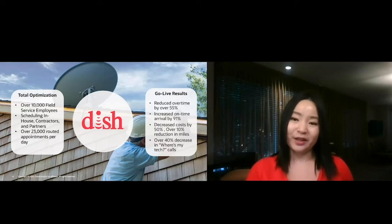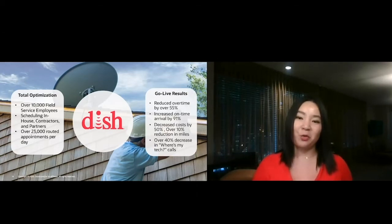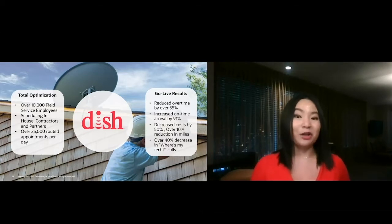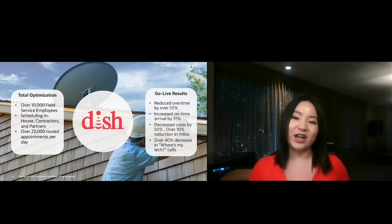DISH was able to answer the number one question in field service — 'where's my tech?' — for their customers in real time. And because they are in the autonomous field service stage today, they were able to quickly expand into new lines of business like appliances, smart home services, and their new 5G initiatives.